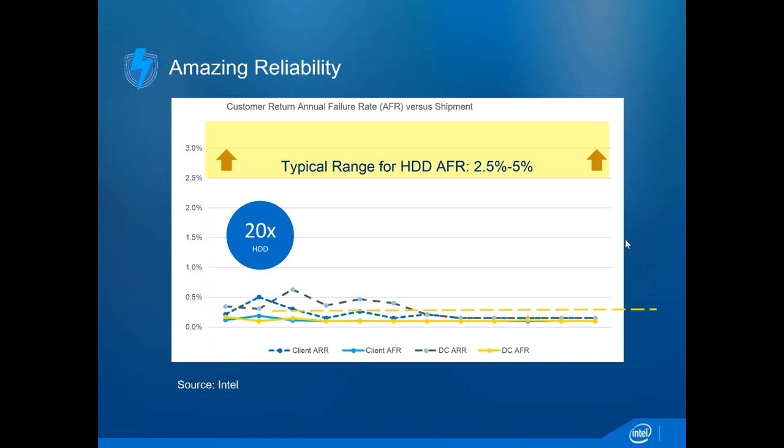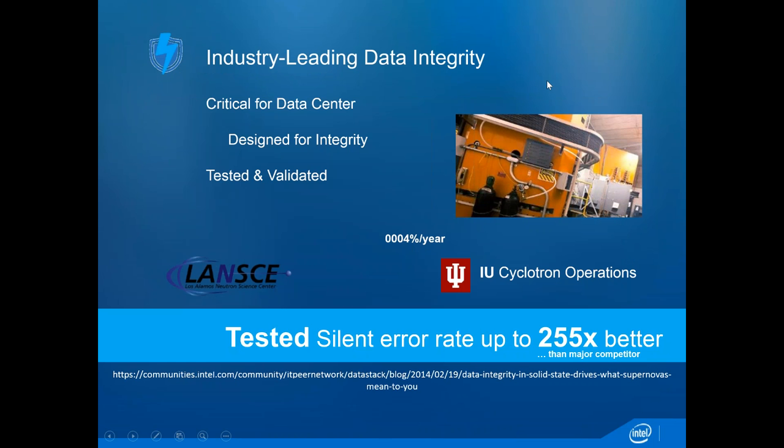We're definitely at a point in history where the idea that spinning discs—rust on a platter as I call it—are reliable, and that SSDs aren't, is a complete myth. Moving to what we do specifically: we test for something called silent errors. You can see on the screen logos for the Los Alamos Neutron Science Center and Indiana University's Cyclotron Operations Center. These are the only two places in the world doing this kind of testing, and we're the only company using them.